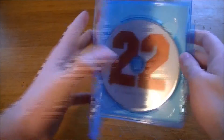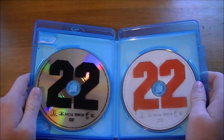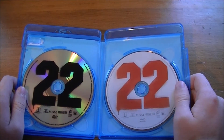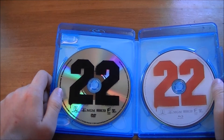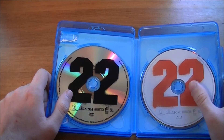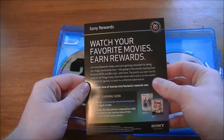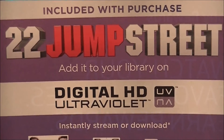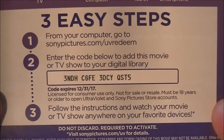Opening it up, we get 22 Jump Street — the Blu-ray and the DVD. The Blu-ray doesn't have much artwork on the disc really; it's just a white background with the 22. It's pretty nice. The DVD is the same thing — instead of a white background, you get a clear background with the 22 being black instead of red. The only insert you get is a watch-your-favorite-movies-and-earn-rewards card, and of course the 22 Jump Street steps to the digital HD code.